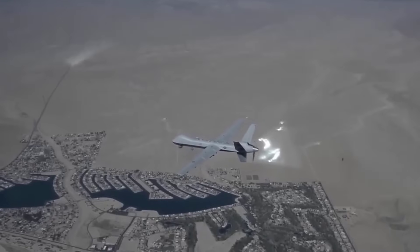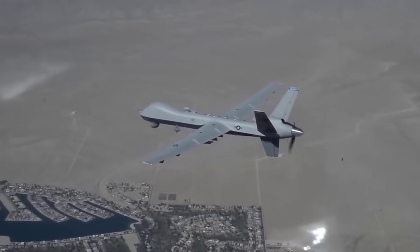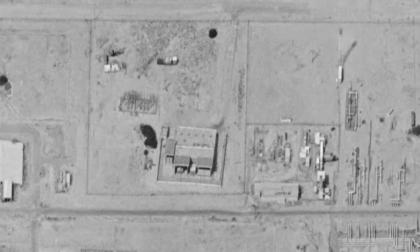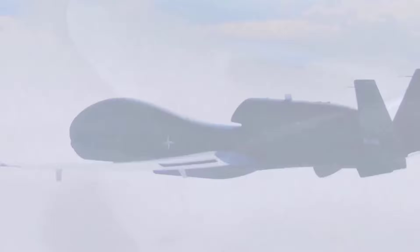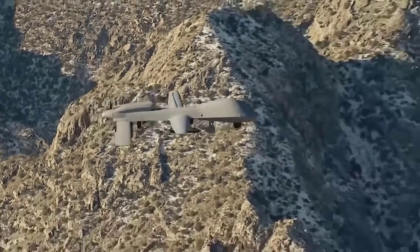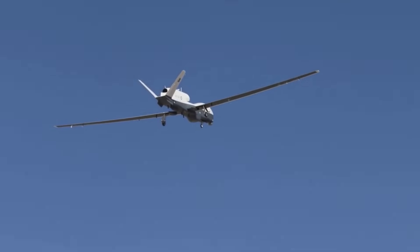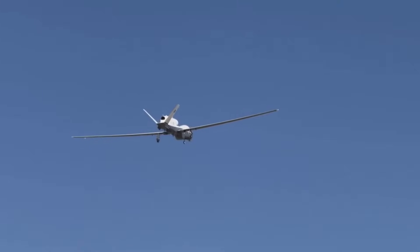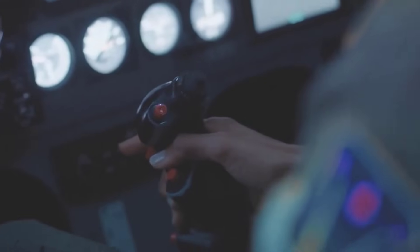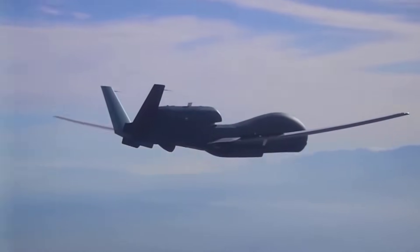The U.S. has led the global evolution of military drones, deploying a wide range of systems over the decades. They have served in roles from high-altitude surveillance to precision strikes and electronic warfare. Developed for reconnaissance during the Cold War, they became central to U.S. operations in the 21st century, offering persistent presence and reduced risk to pilots. Let's check out the evolution of U.S. military drones — this list will not include small and miniature models, which will be published separately.